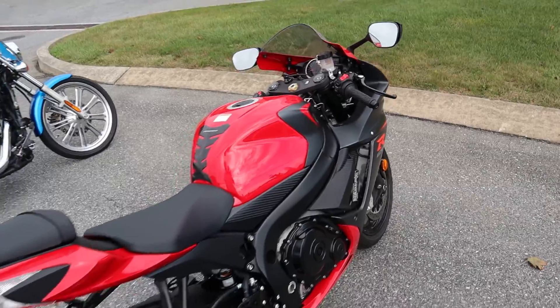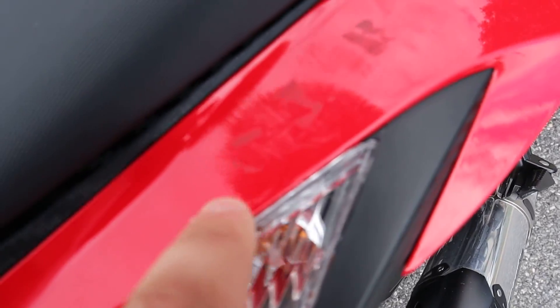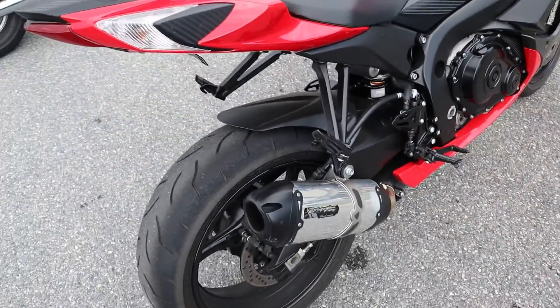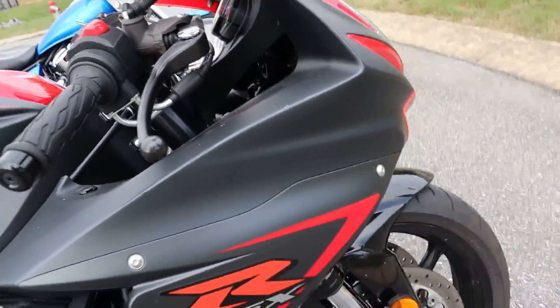This bike is in great shape guys. I love this red. It does have a goofy cut in the seat back here, and it's got some scuffs right here for some reason — looks like maybe this will come off, but it's got some scuffs in between it. Two Brothers exhaust, Battle Axe tires that are in great shape.